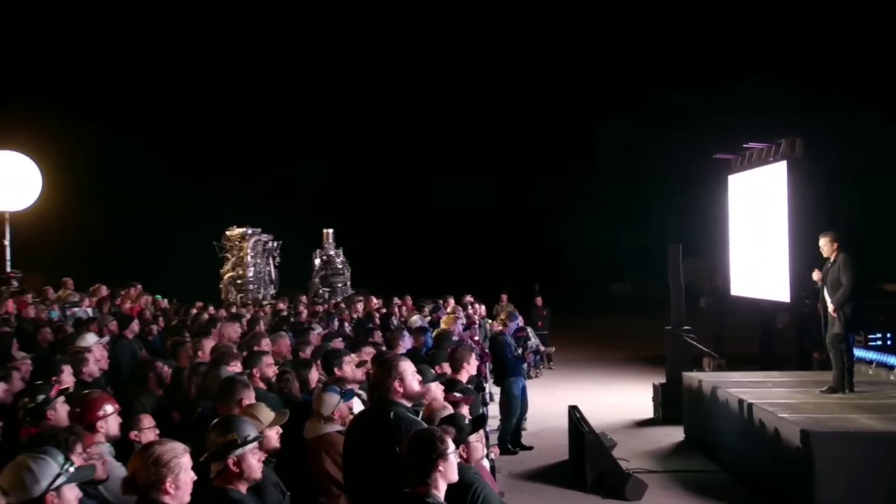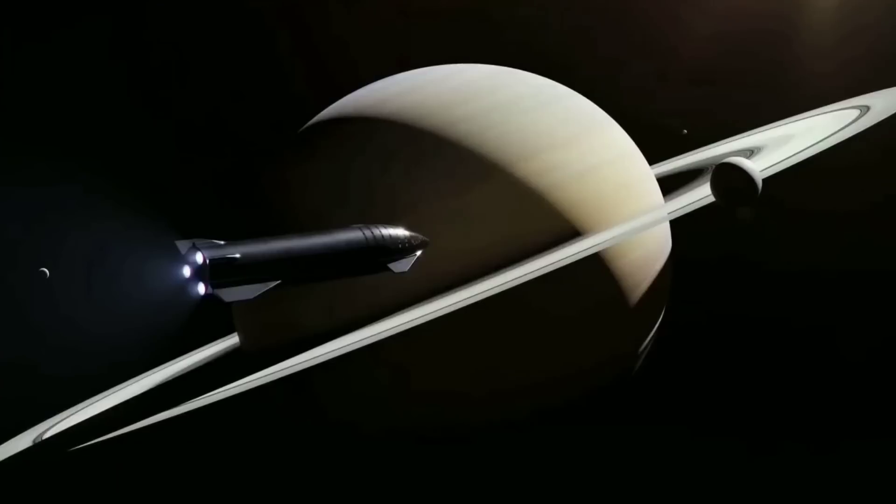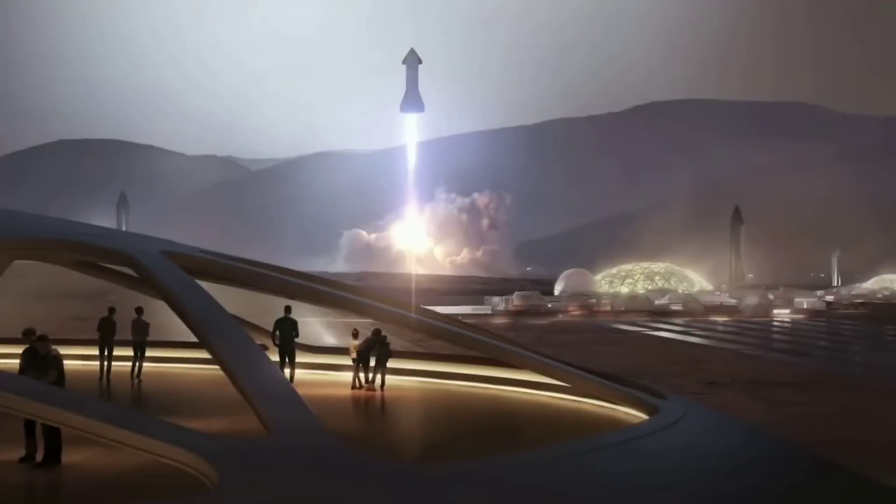Musk told a conference earlier in the Starship program: 'History is going to bifurcate along two directions. One path is we stay on Earth forever, and then there will be some eventual extinction event. The alternative is to become a spacefaring civilization and a multi-planet species, which I hope you would agree is the right way to go.' It's good to know somebody is on the case, at least.